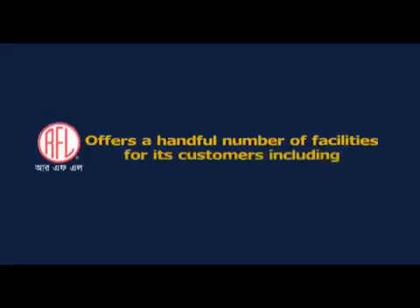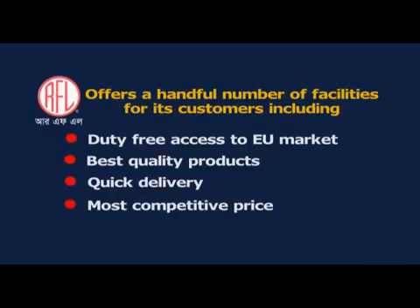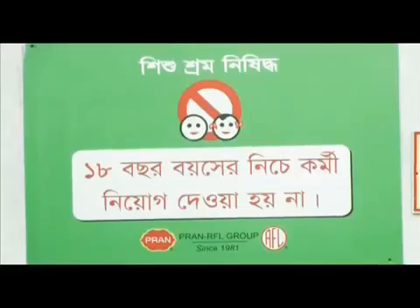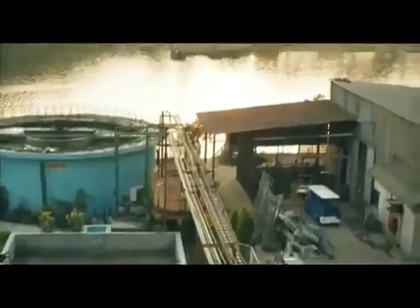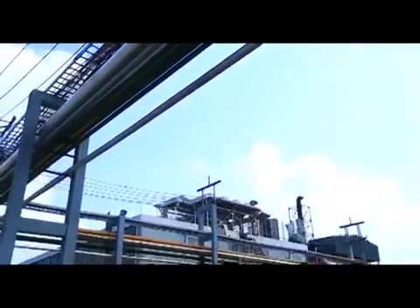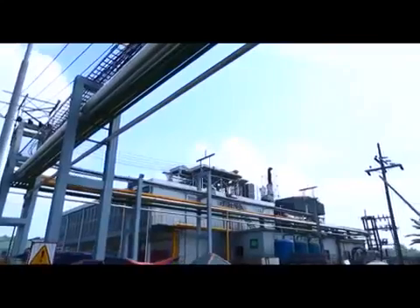RFL offers a range of facilities for its customers. Compliance is strictly followed at RFL, with strict adherence to labour law and ensuring a comprehensive benefit package and security for the workers. RFL's commitment to the environment has inspired it to adopt the Go Green policy, propelling the adoption of effluent treatment plant (ETP) technology. The industry also uses its own power station, reducing pressure on the overall demand for natural resources in the country.